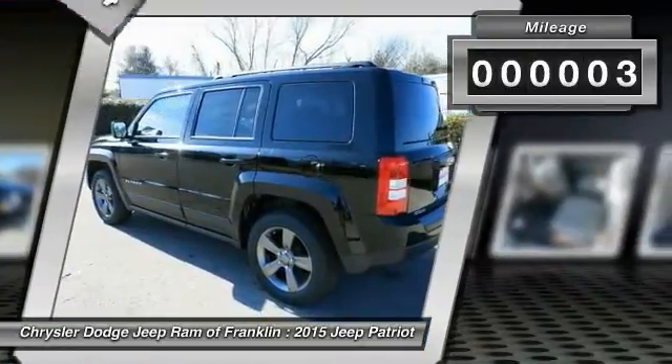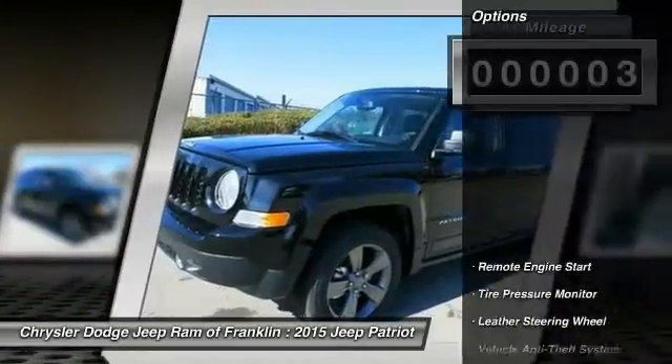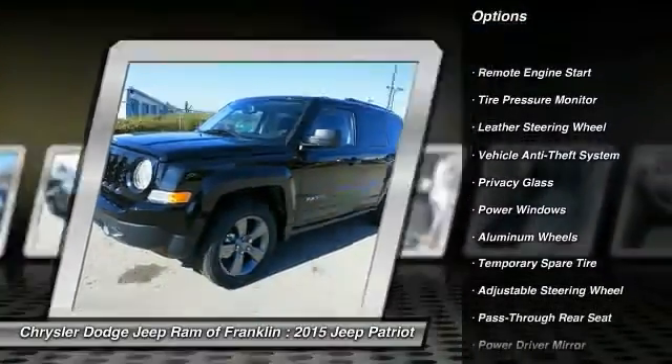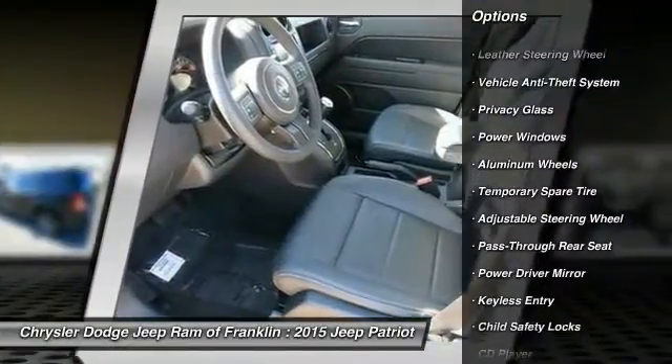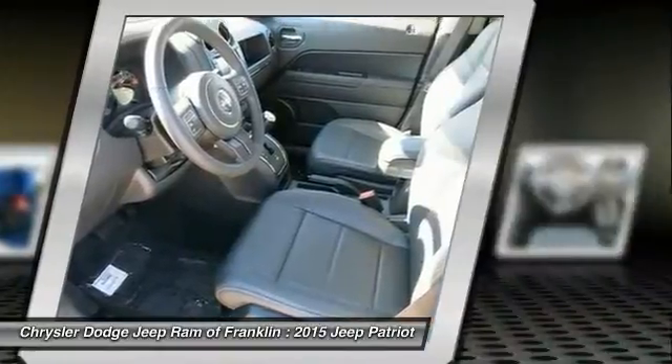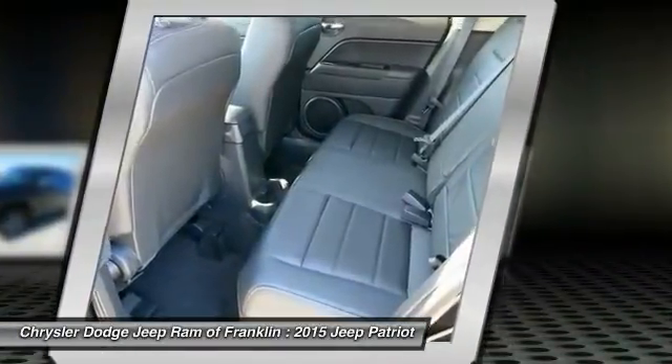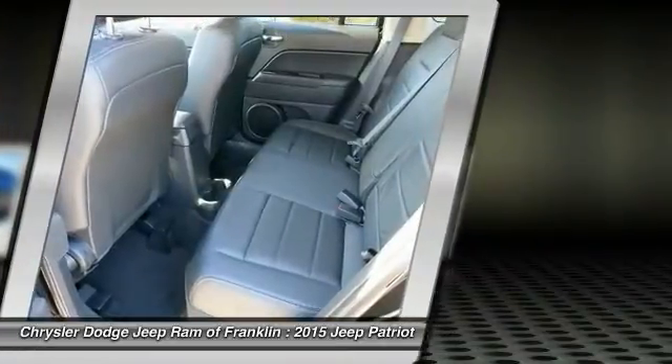This vehicle has less than 100 miles. Here are some of this vehicle's great options: steering wheel audio controls, stability control, traction control, remote engine start, air conditioning, four-wheel ABS, power steering, adjustable steering wheel, driver airbag, and keyless entry.